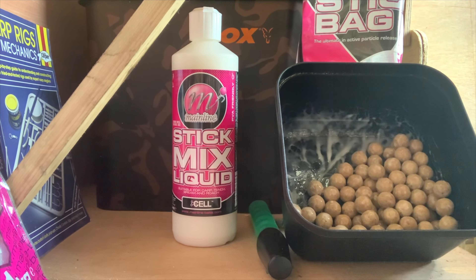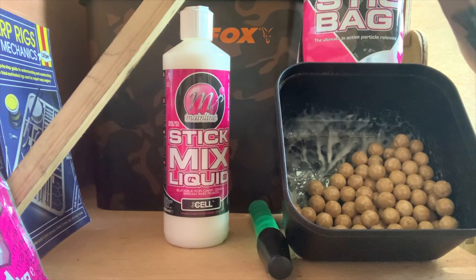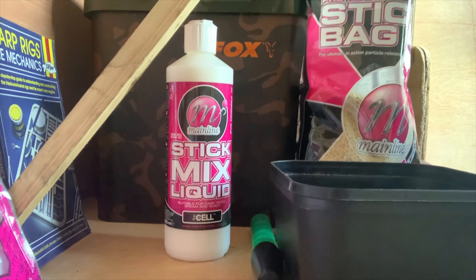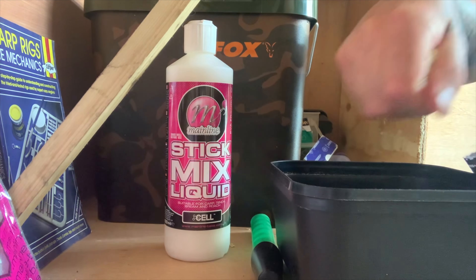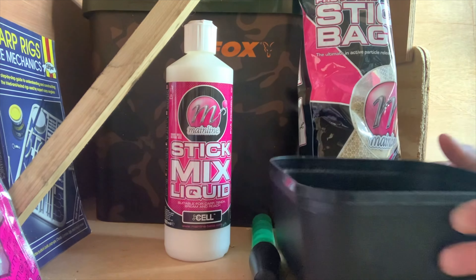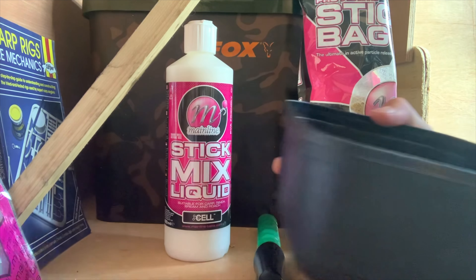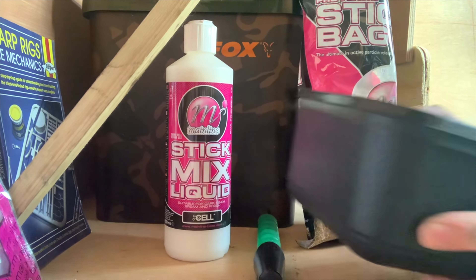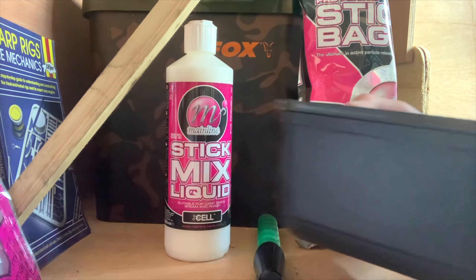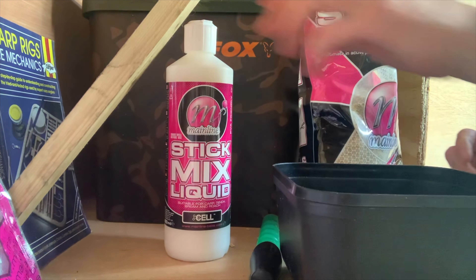Here we go - this is the Cell plugged boilies with bag and stick mix dusting. Give it a good old squirt of the old stick mix liquid, then on with a good old stick and bag mix. Give it a little dusting in there - as you can see, all sticky sticky. A couple of helpings, going to get more coating on there.